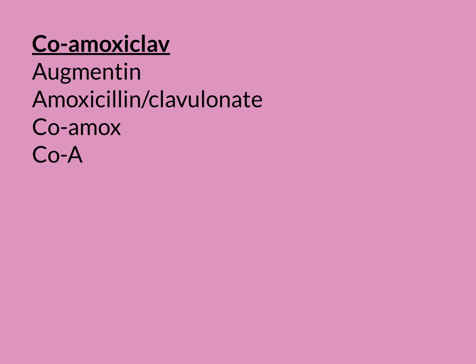Clostridial colitis is paradoxically a bacterial infection of the colon, and it's a really bad one. It takes often weeks to self-resolve after the coamoxiclav has been stopped, and it can cause really devastating damage to the colon.